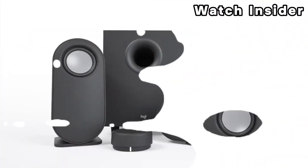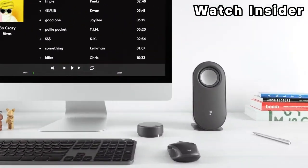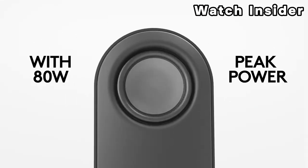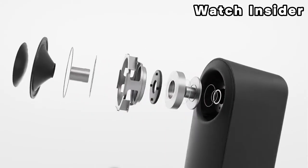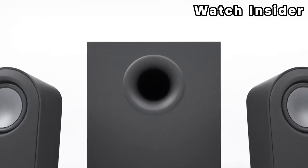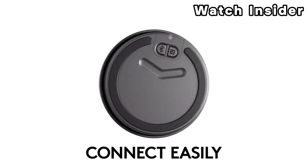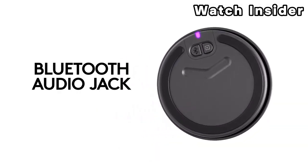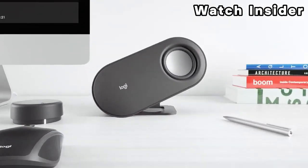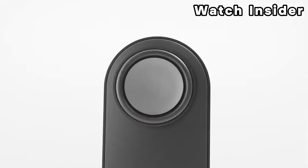Number four: LG UltraGear Gaming Speaker. It features tailored audio optimized for gaming experiences, such as immersive sound effects, directional audio cues, and customizable audio profiles. Many gaming peripherals including speakers often include RGB lighting for a visually dynamic gaming setup. Expect high quality sound reproduction, possibly with technologies like virtual surround sound or other audio enhancements, along with adjustable settings through software or hardware controls.